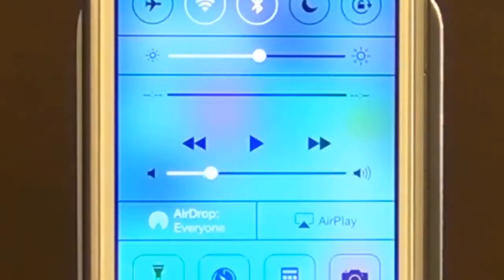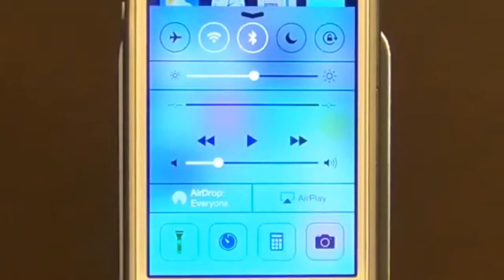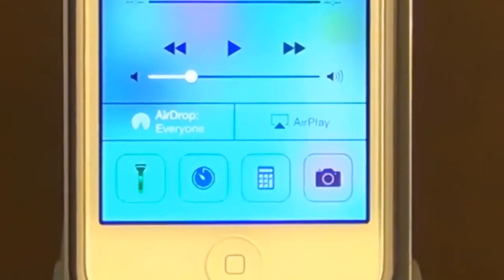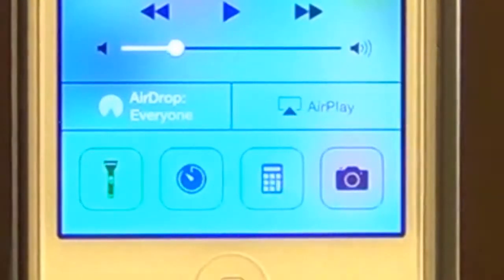Along the middle, you get access to your music controls, like play, pause, and skip a song. And at the bottom, you've got the AirPlay option to connect to AirPlay-enabled devices and the AirDrop feature. All the way at the bottom, you've got a couple apps where you can quickly access your flashlight, timer, calculator, and your camera.